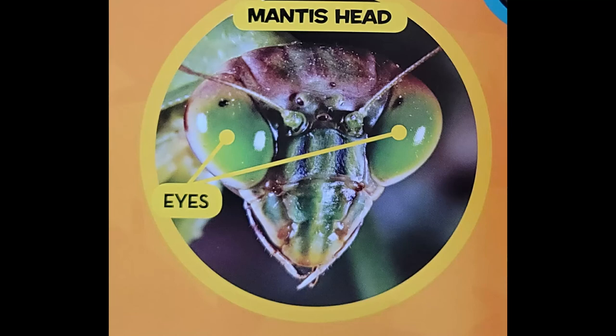Praying Mantis. Mantises can turn their heads to look behind them. No other insect can turn its head around like a mantis. A praying mantis can look behind it without turning its body — it just turns its head. A praying mantis gets its food by staying still. Its green body blends in with the green plants around it, keeping it hidden.